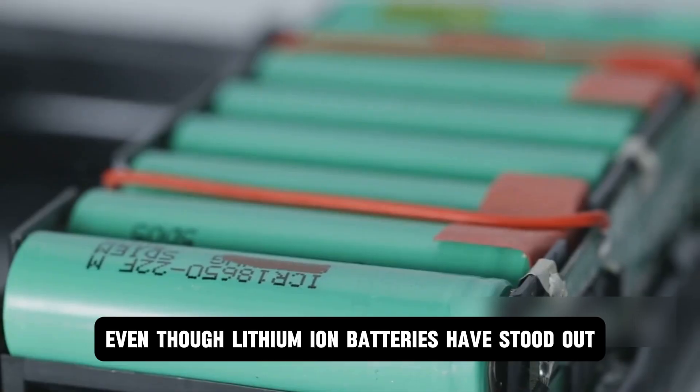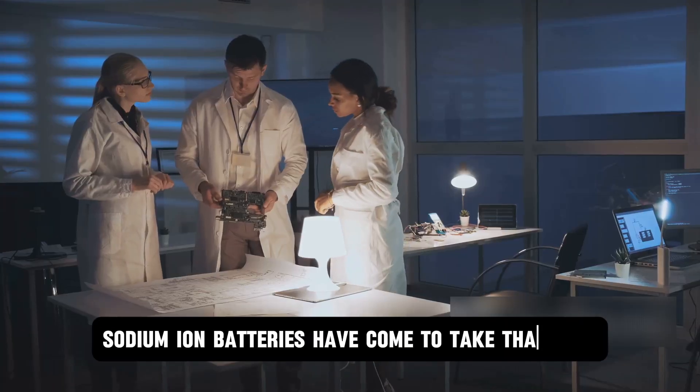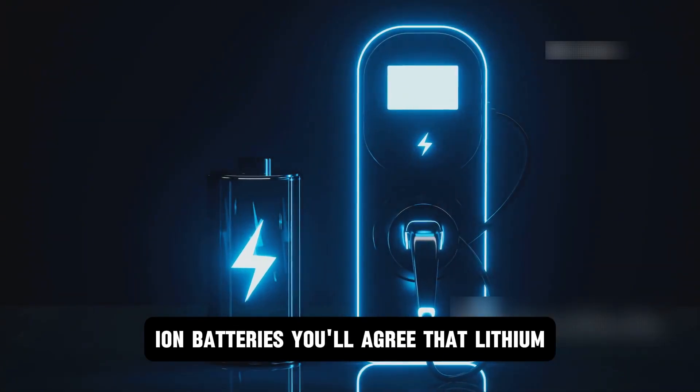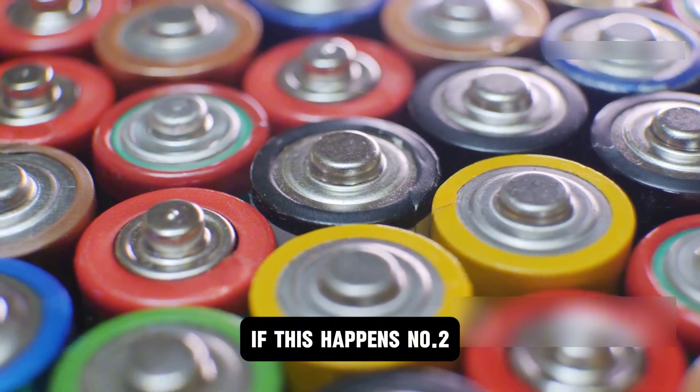Even though lithium-ion batteries have stood out because of the energy densities they offer, sodium-ion batteries have come to take that spot. In the future, we could even see higher energy densities from sodium-ion batteries, which means lithium-ion batteries could become obsolete if this happens.